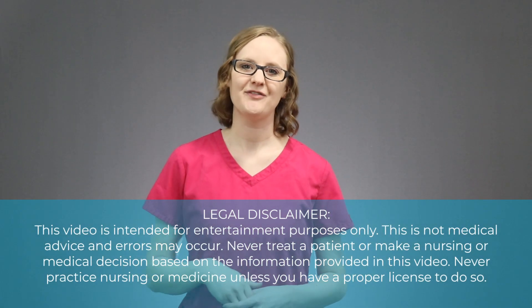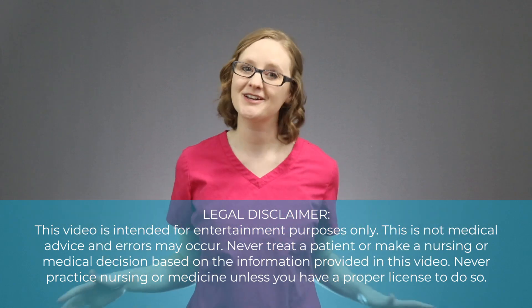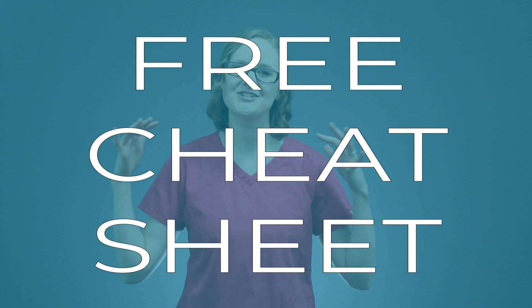Hey there friend, my name is Christina Rofano from NursingSchoolOfSuccess.com and in this video we are going to talk about creatinine clearance. I know you're confused by it because I was too in nursing school, so let's break it down. Be sure to stick around until the very end of the video because I've got a free cheat sheet for you to help you out with lab values in nursing school.